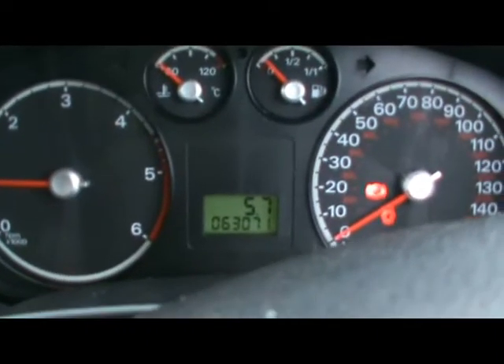We've got stalk controls for the audio system, which is a Ford 6000 radio and CD player. We have air conditioning and various cupholders and storage compartments in the centre console. The car has covered 63,000 miles.